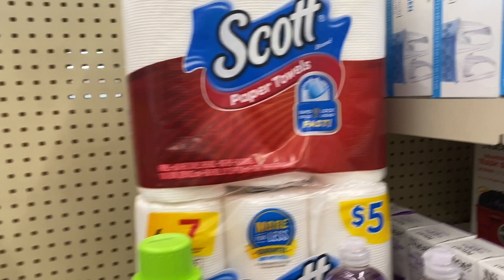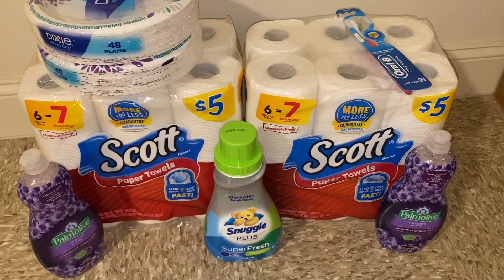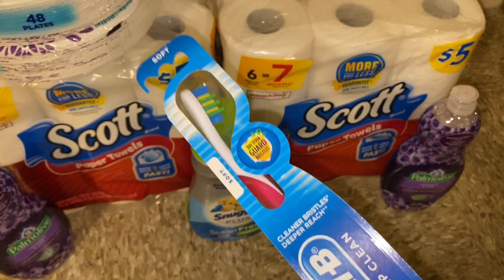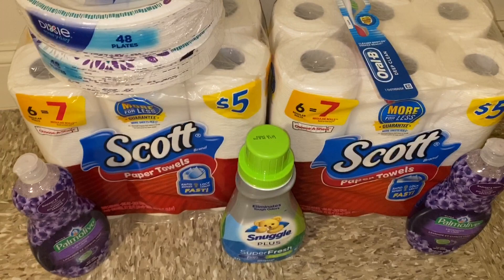We're back home from Walgreens and here is our small but mighty haul. I actually had to grab a different toothbrush because the first one I picked up rang up $4.99 — I didn't realize it until my total was about two dollars higher. My register reward didn't print either. So I returned the $4.99 toothbrush, got the $2.99 one, and my register reward did print.